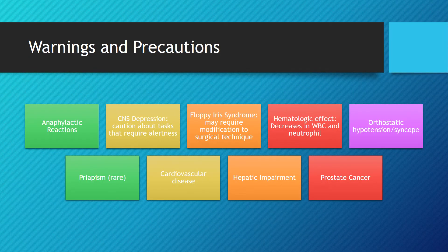Warnings and precautions include anaphylactic reactions, CNS depression, floppy iris syndrome — especially if the patient is having surgical procedures to correct vision, which may require modification of surgical technique. It can also affect blood levels and WBCs/neutrophils, orthostatic hypotension and syncope, priapism, cardiovascular disease, hepatic impairment, and prostate cancer.